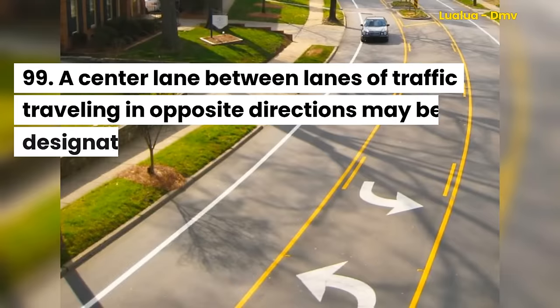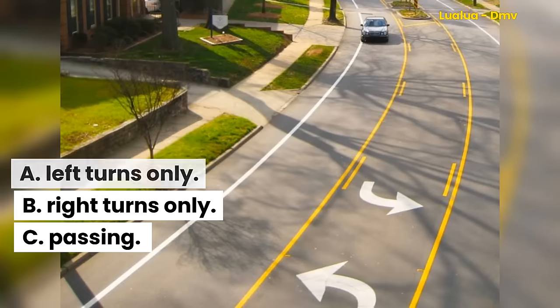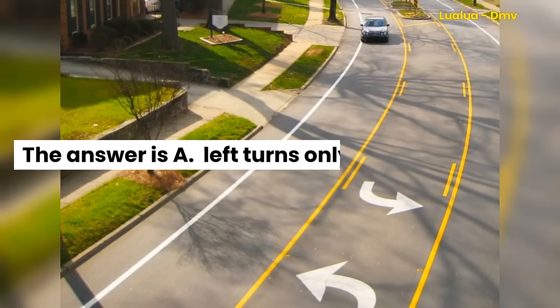Question 99. A center lane between lanes of traffic traveling in opposite directions may be designated for: A. Left turns only. B. Right turns only. C. Passing. The answer is A. Left turns only.